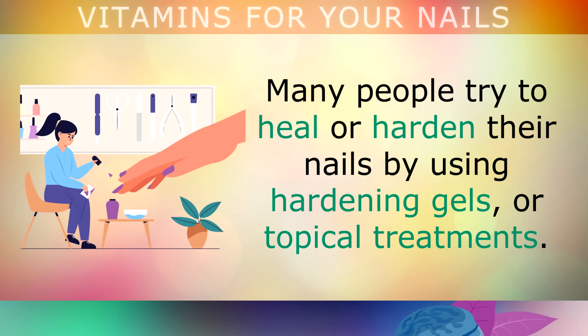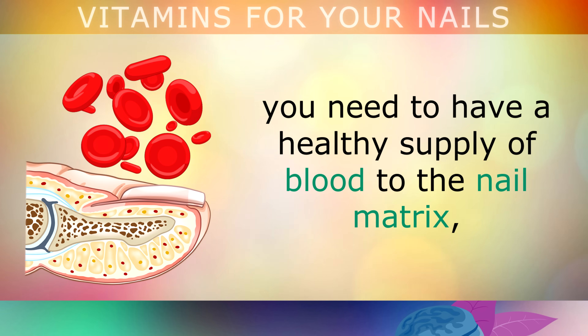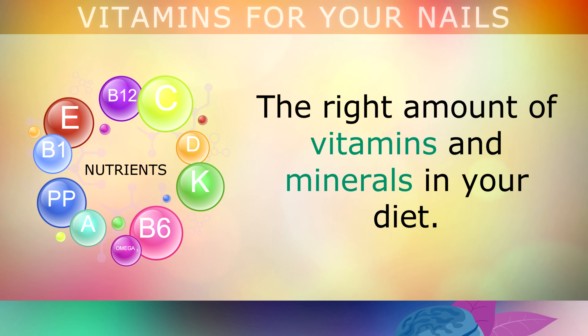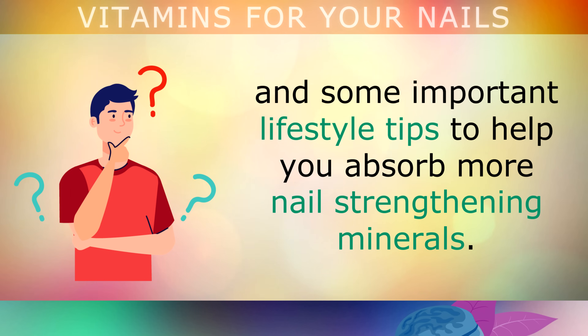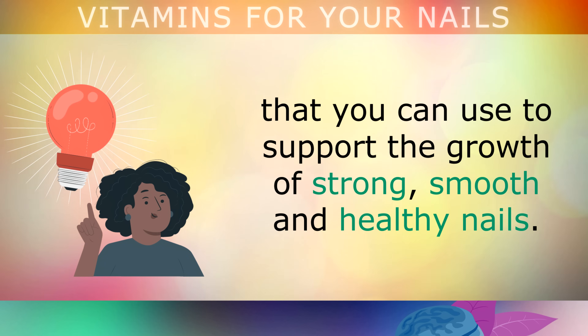Many people try to heal or harden their nails by using hardening gels or topical treatments. However, to truly strengthen and restore the nails and make them look smooth, you need to have a healthy supply of blood to the nail matrix, a healthy balance of thyroid hormones and the right amount of vitamins and minerals in your diet. Today we will explore the top 6 vitamins that strengthen the nails by improving each of these areas, including what may be causing your nails to change in appearance and some important lifestyle tips to help you absorb more nail strengthening minerals. Note that I use the word vitamins broadly to include minerals, amino acids and supplements that support the growth of strong, smooth and healthy nails.